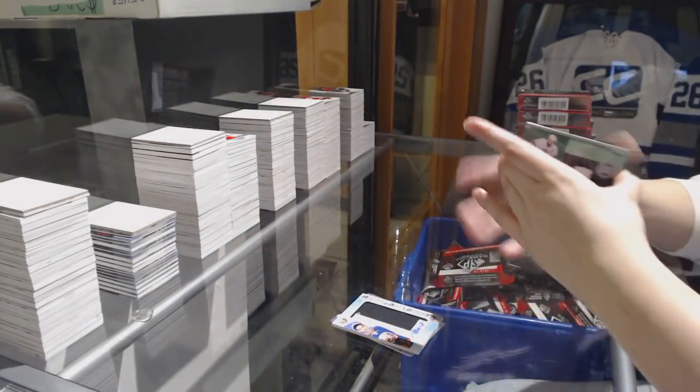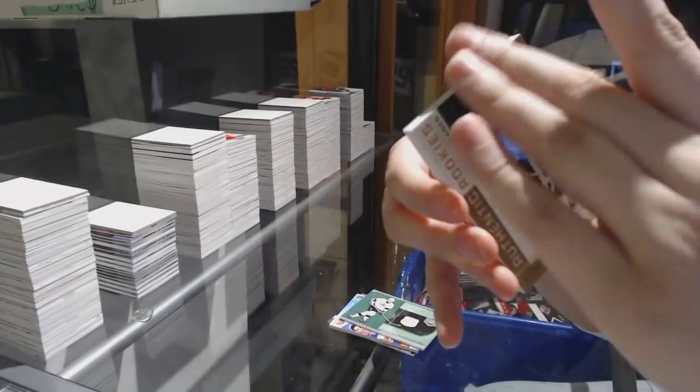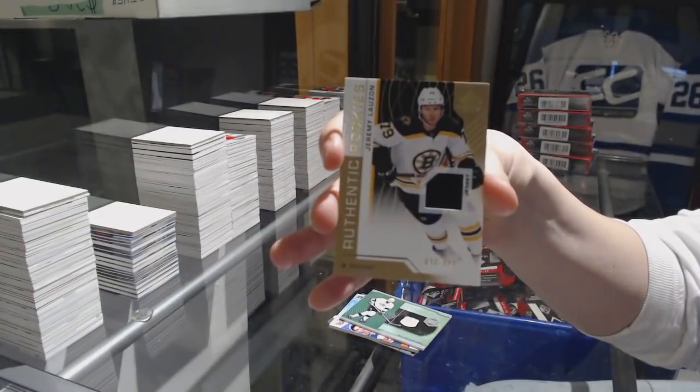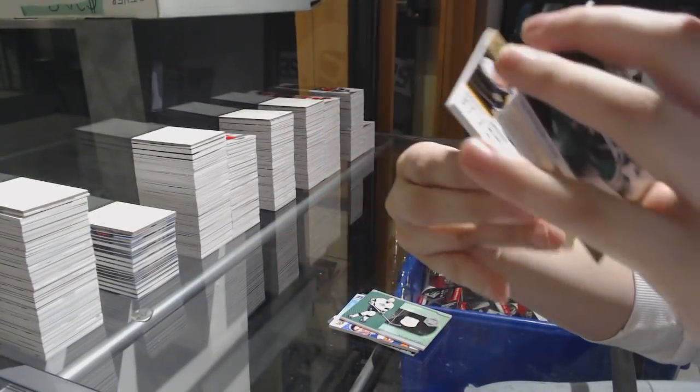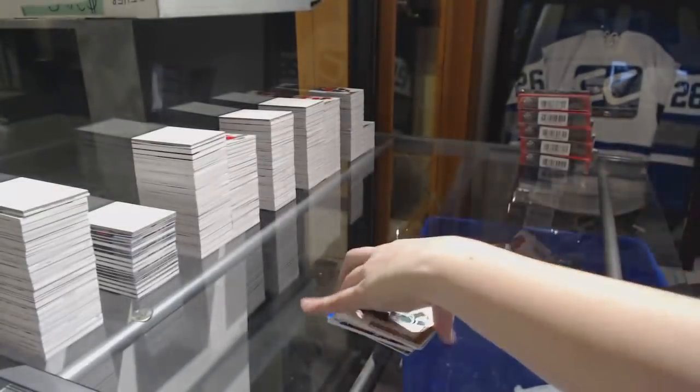Been a pretty good master so far. Miro Heiskanen Rookie jersey number 4.99 for the Stars. Number 4.99, Jeremy Lauzon Rookie jersey for the Bruins. And number 4.99, Oscar Lindblom jersey for the Flyers.